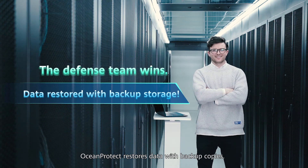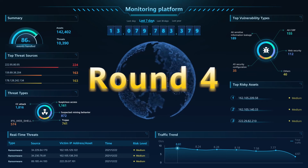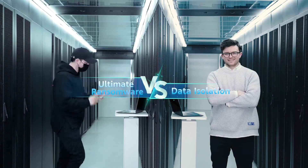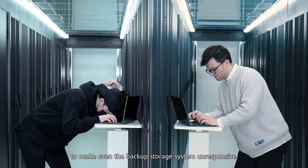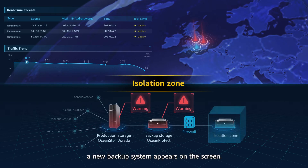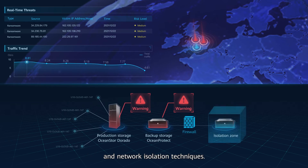OceanProtect restores data with backup copies. Round four: ultimate ransomware versus data isolation. The hacker won't give up — he's using a powerful type of ransomware to make even the backup storage system unresponsive. A new backup system appears on the screen, looking a little different from round three. It uses technology called air gap to create a data isolation zone with firewalls and network isolation techniques.